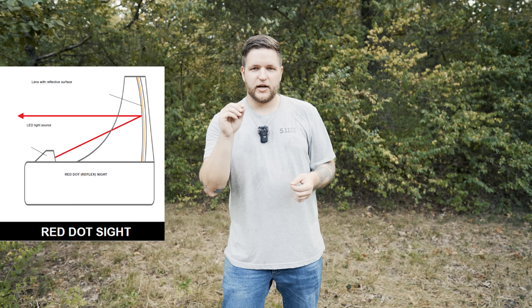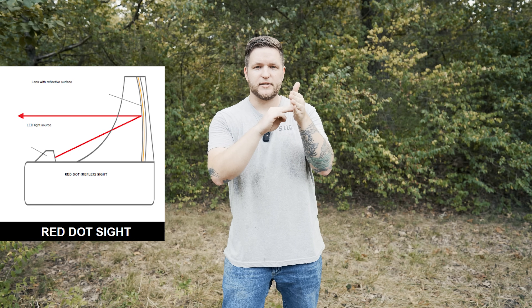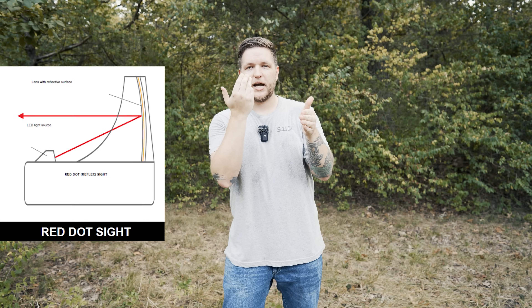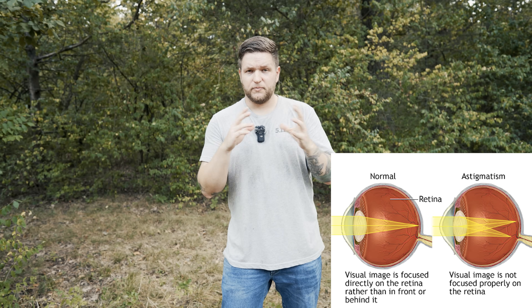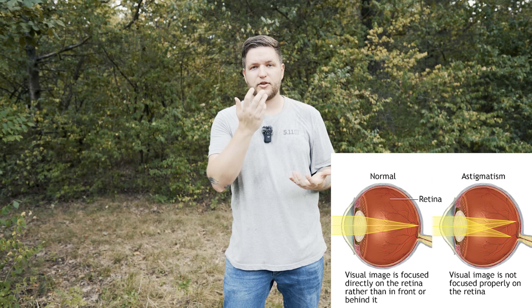I'm not going to get super deep into the medical or light theory side of things, but basically the reason a red dot will not work is that a red dot uses a red LED light. It is shining forward towards a parabolic lens and that light is reflecting back at your eye. It has something to do with how that lens is shaped and how the lens in your eye — the cornea — is shaped, so your eye is just not perceiving that light the way it's supposed to.